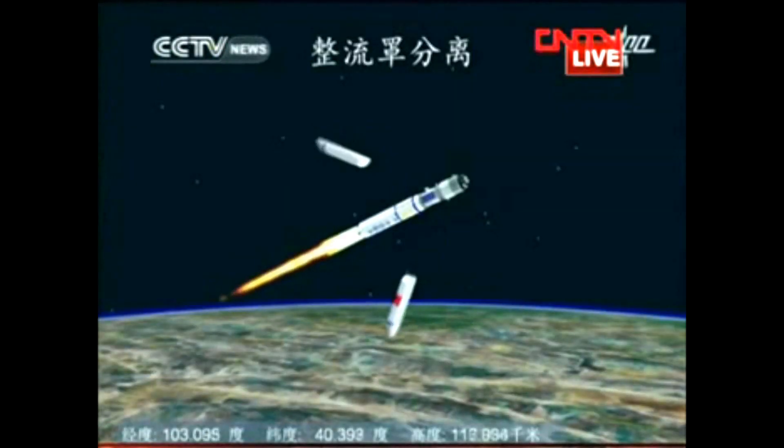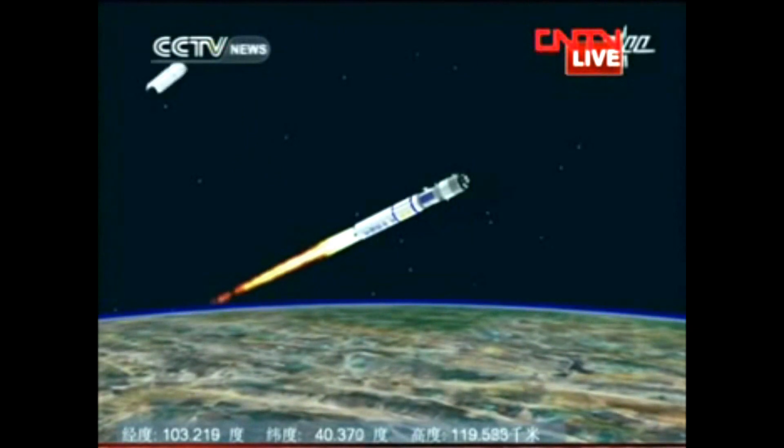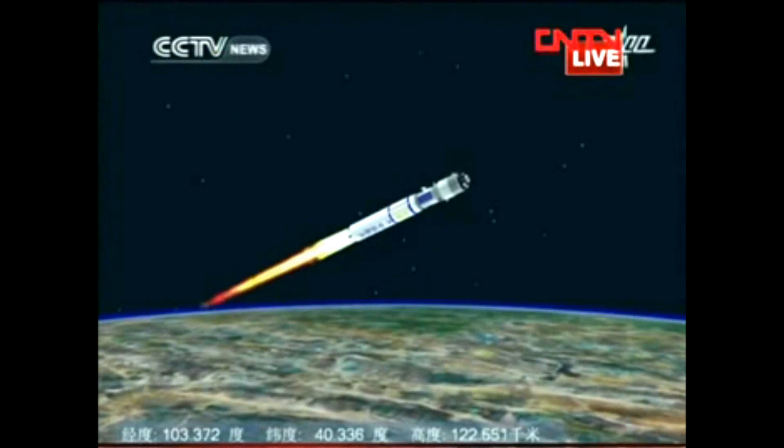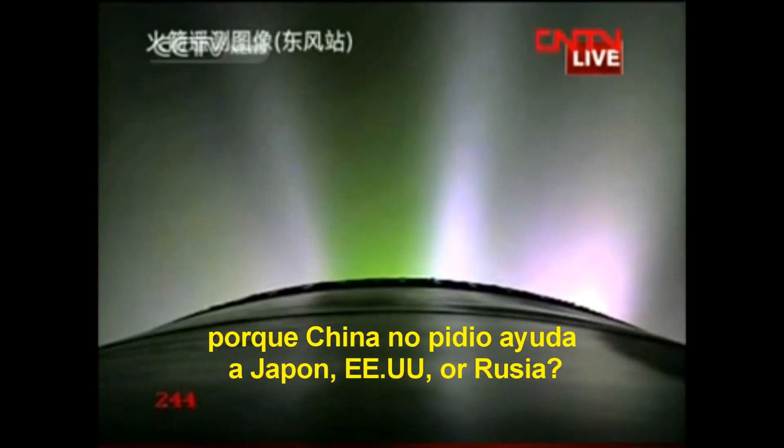The fairing has separated, and the radar has already captured the movement of the spaceship. This is still a visual taken from the camera on the ground — because of the good weather, we can see the rocket moving fast.